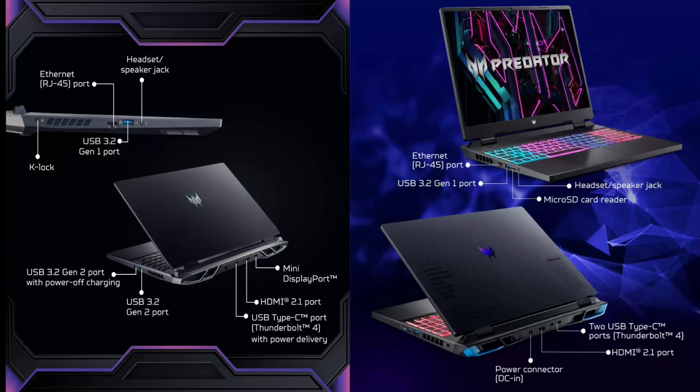The Acer Predator Neo 16 2023 also comes equipped with Wi-Fi 6 and Bluetooth 5.1. However, it takes it a step further with two USB 3.2 Gen 2 ports, one USB 3.2 Gen 1 port, two USB Type-C ports with Thunderbolt 4 support, HDMI 2.1, a LAN port, and even a microSD card slot.